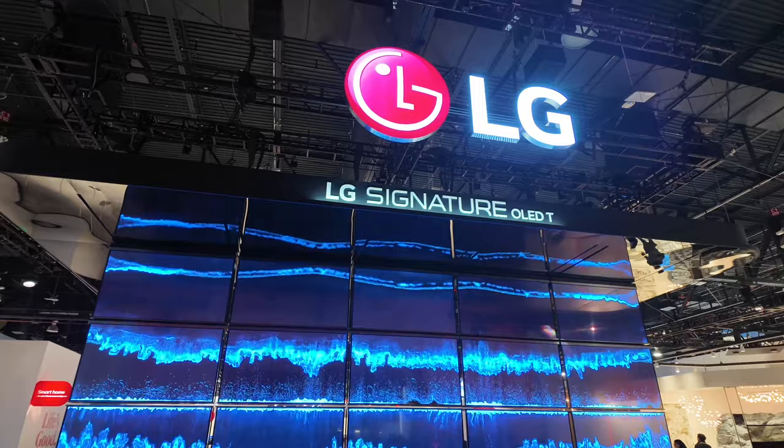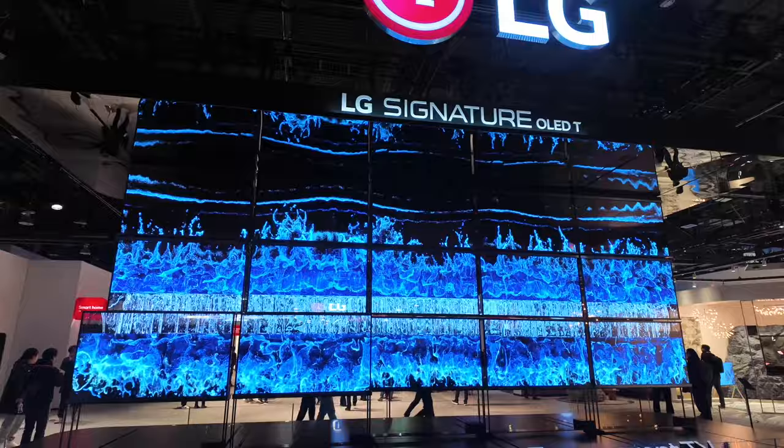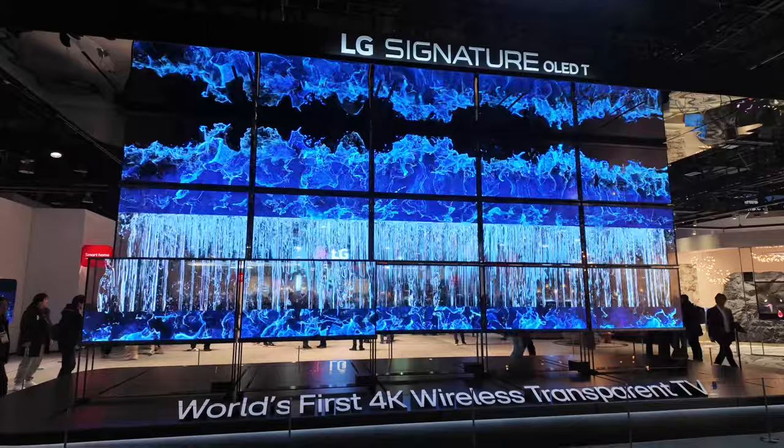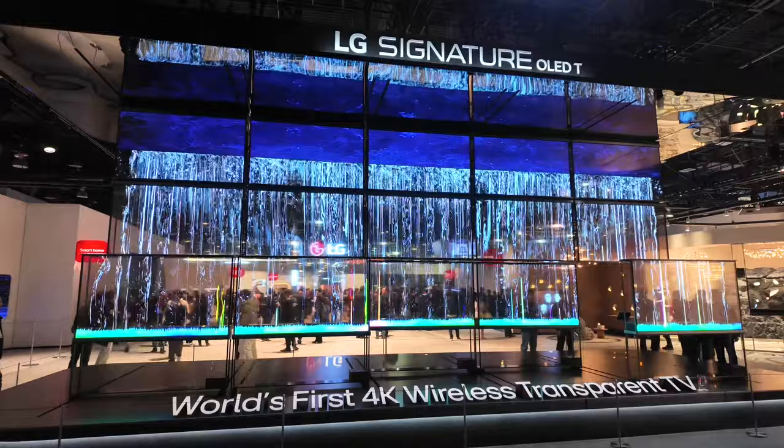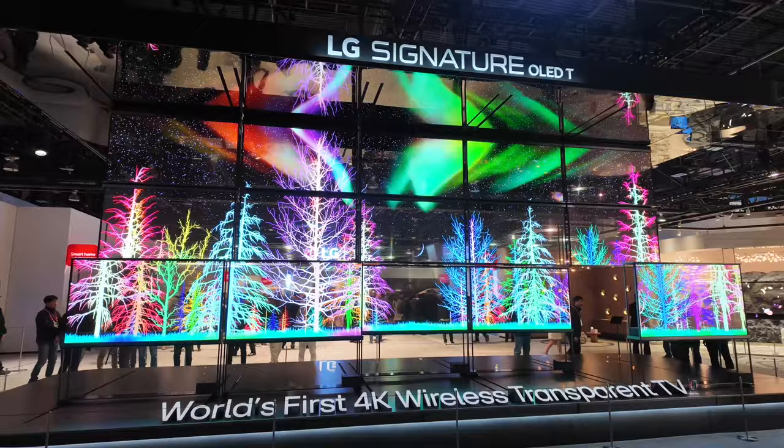LG seems to be looking for an application for transparent OLED. It's a cool, if expensive, way to create a novelty effect from a TV that I could see being very useful in a retail environment, and maybe appealing to somebody who wants a TV that can really wow their neighbors. It certainly made for an impressive display at the show.